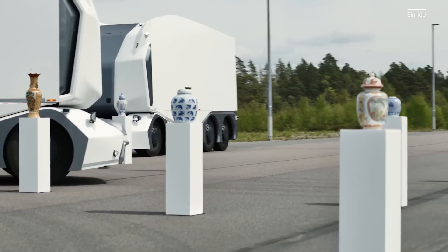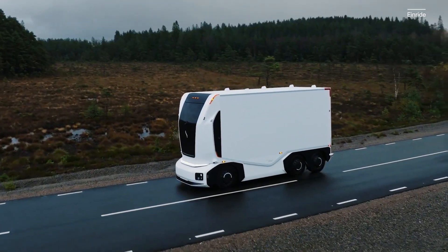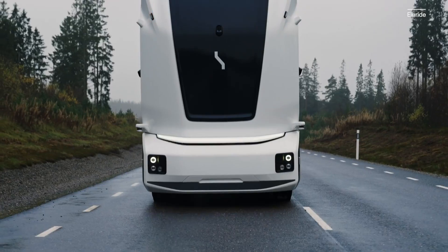Seeing a driverless electric truck navigate a maze of fine China is great. But building the infrastructure for autonomous electric trucks to start being more widely used requires something more — and that more is exactly what a company called Enride is focused on.